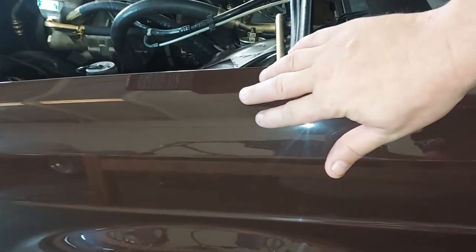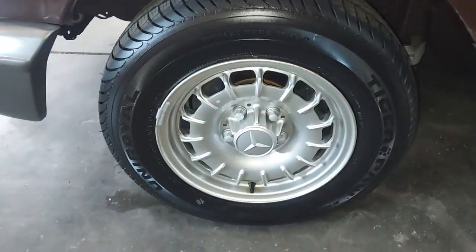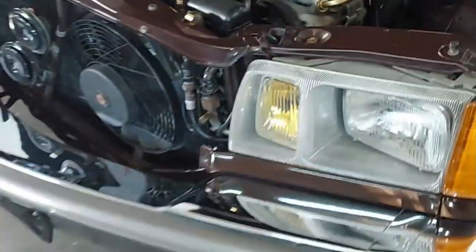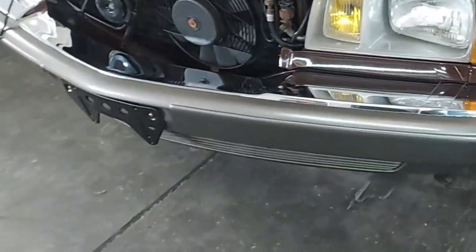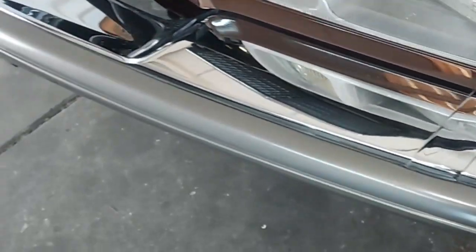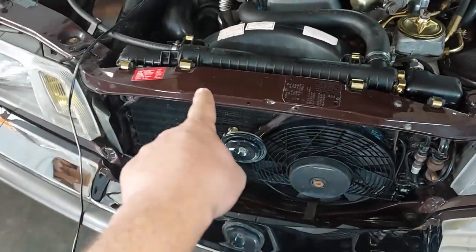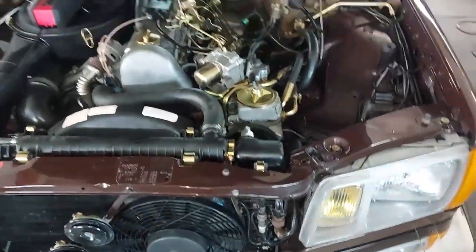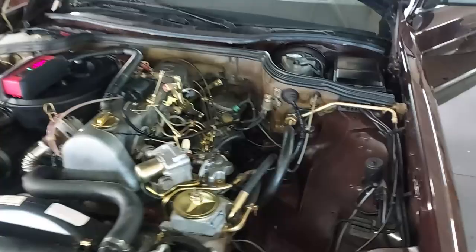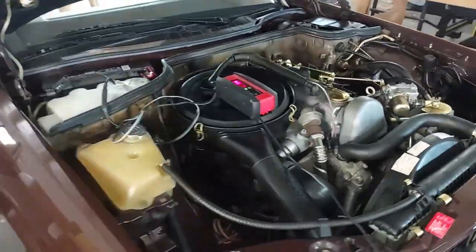Look how good that paint looks. We'll come back when he's finished and do a complete walk-around. Look how that bumper cleaned up — polished all the chrome, cleaned the little core support area. We've got the trickle charger on the battery while it's been in the shop with the doors open.